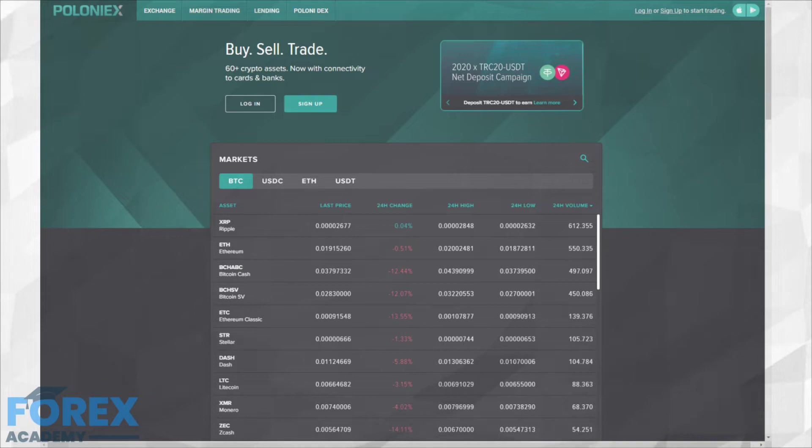Poloniex is a cryptocurrency exchange that started its operations in 2014 out of Wilmington, Delaware. Poloniex has been acquired by Circle, a Goldman Sachs-backed company. This was announced as great news as such a big player entered the crypto market. With Circle as the new owners, Poloniex aims to be the first fully regulated cryptocurrency exchange by registering with the SEC as well as FINRA as a broker-dealer.